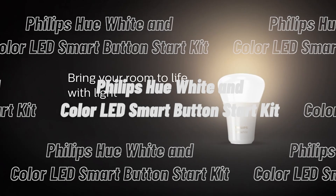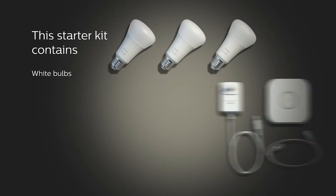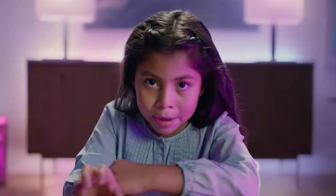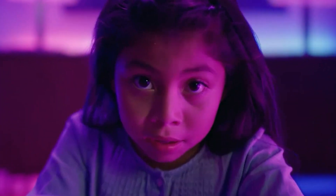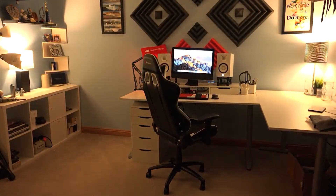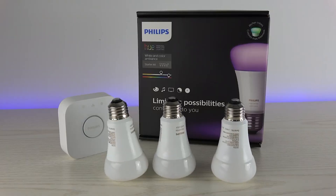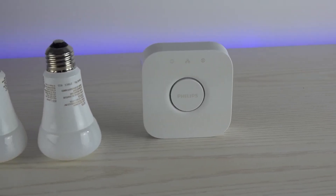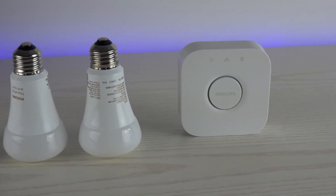The Philips Hue White and Color LED Smart Button Start Kit contains three Hue White and Color Ambience LED bulbs of 60 watts, a Philips Hue Hub, and one smart button with mounting plates. You can easily install these lights anywhere you please and select your desired hue from 16 million shades of white. You can also monitor the lights remotely with the Philips Hue app.